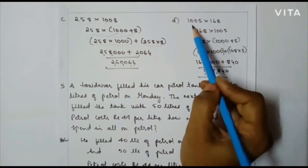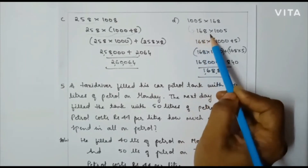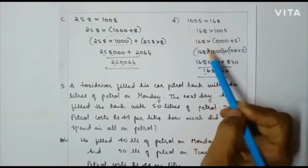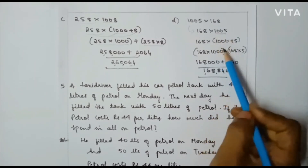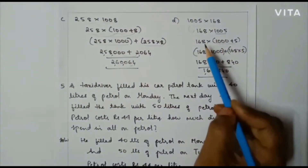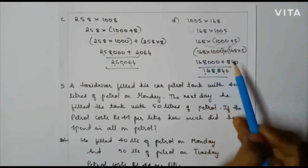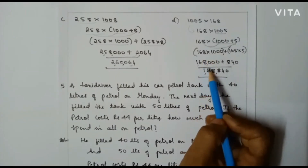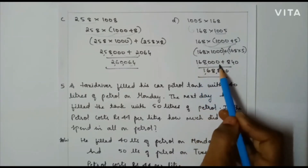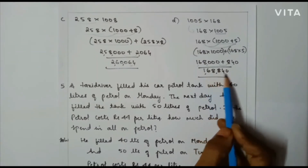The next problem: 1005 into 168. I can also write this as 168 into 1005. I will keep 168 as it is and expand 1005 into 1000 plus 5. In the next step: 168 into 1000 plus 168 into 5 gives 1,68,000 plus 840. When I add these two numbers my final answer will be 1,68,840.